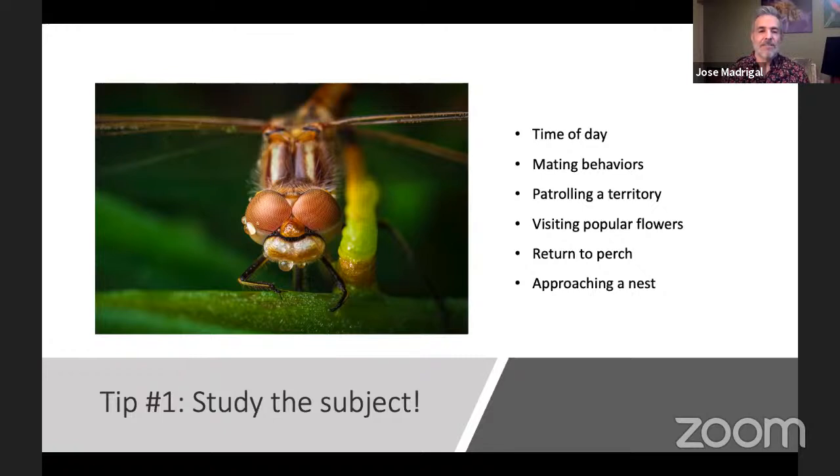This shot of a dragonfly was captured in the morning — those are actually dew drops on the dragonfly. As Jim was mentioning, I don't modify anything. I try to capture insects in the wild just the way they are. I don't use baits to attract them; I don't put sugar water or anything like that.